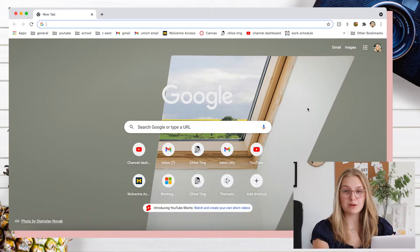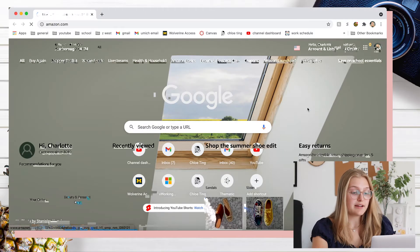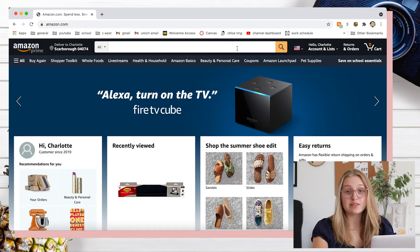So I'm here on Google. I think the first place I'm going to go is Amazon — there are a lot of things that I know I need that I can find on Amazon.